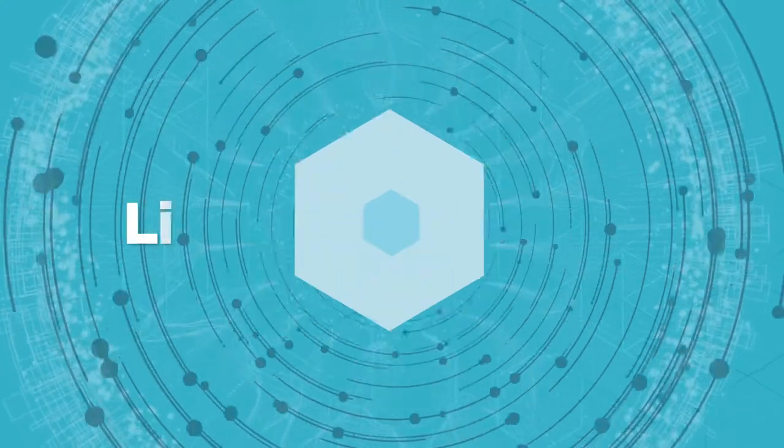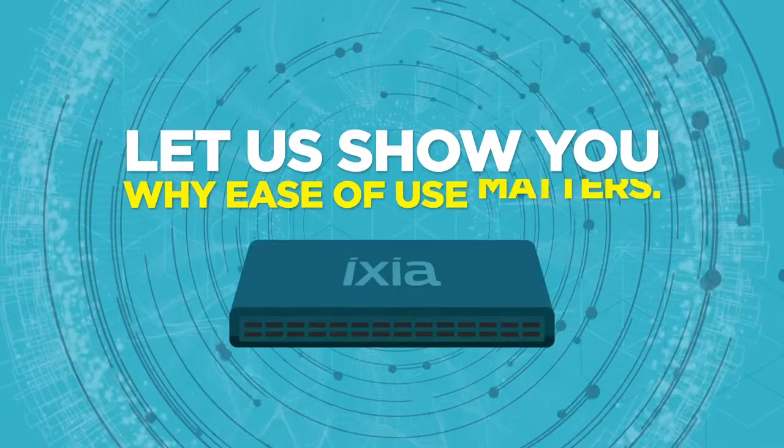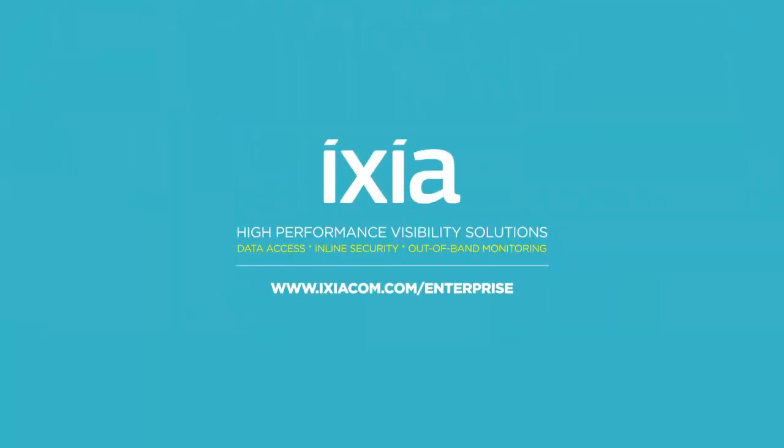Your job is complex enough — why make it more complicated? Visually see the data delivered to your tools. Let us show you why ease of use matters. Visit www.ixiacom.com/enterprise to learn more or schedule a demo.